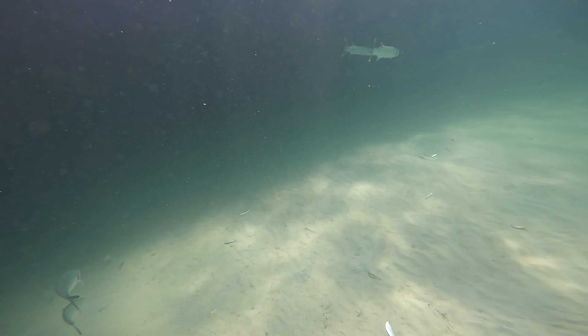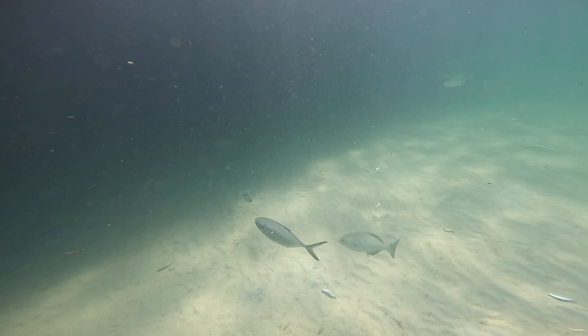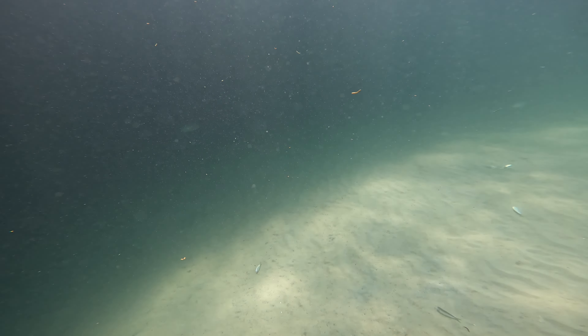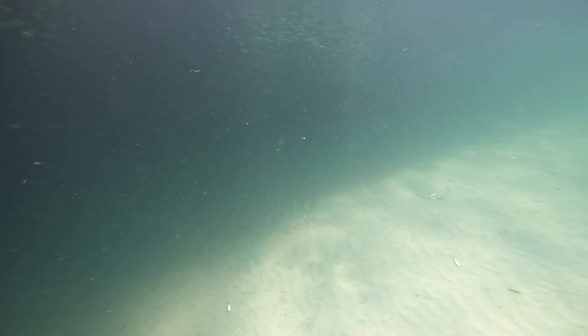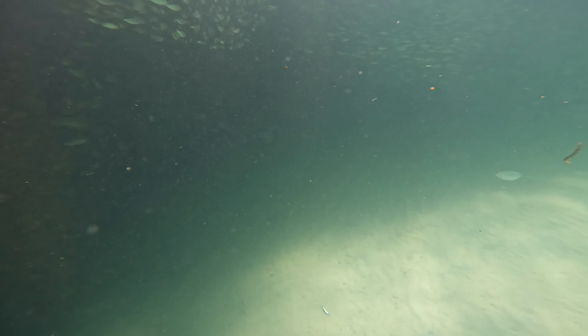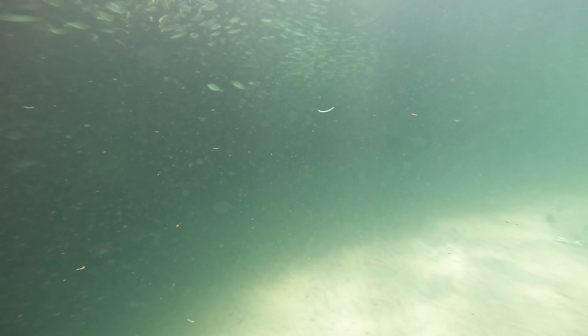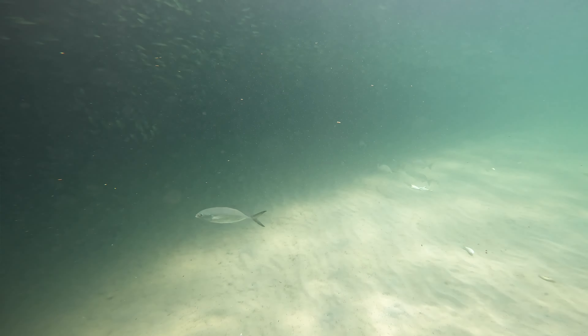Alright, we got more barracudas here and we got some more bait fish, and I can see a little Bermuda chub swimming by. Look at this bonus fish that managed to get in the video — see if you guys can catch it, it's coming up next.